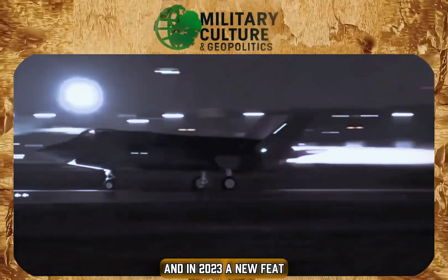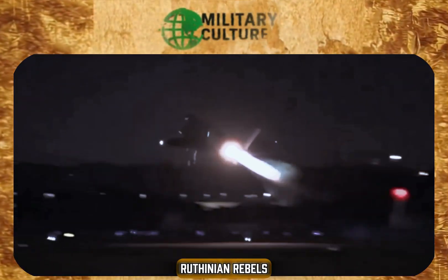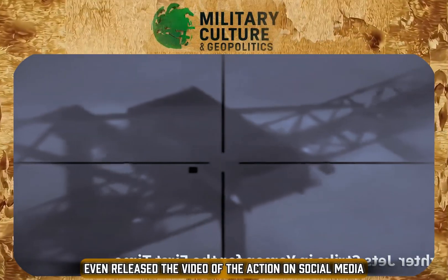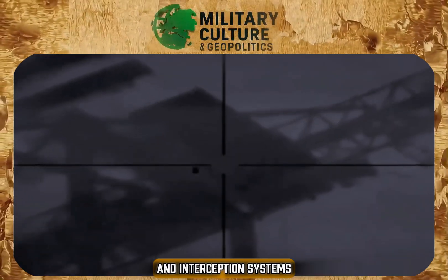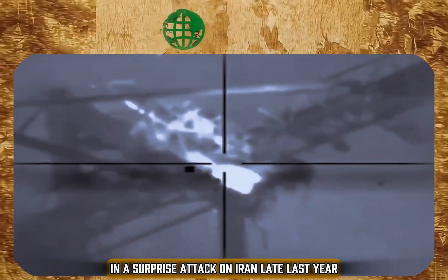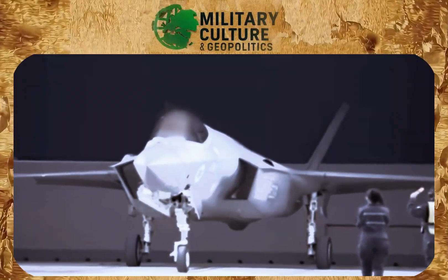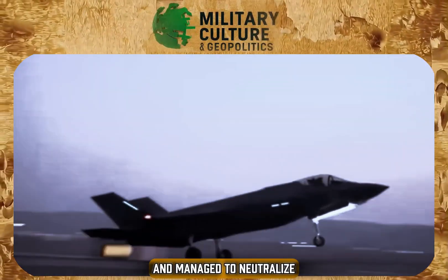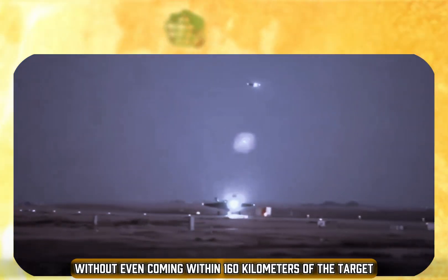In 2023, a new feat: the Adir intercepted a cruise missile fired by Yemeni Houthi rebels. The Israeli Air Force released the video of the action on social media, demonstrating not only the accuracy of the aircraft but also the sophistication of its detection and interception systems. More recently, in a surprise attack on Iran late last year, the F-35I shone once again — with more than 100 aircraft dropping fewer than 100 munitions, neutralizing virtually the entire Iranian air defense network without even coming within 160 kilometers of the target.